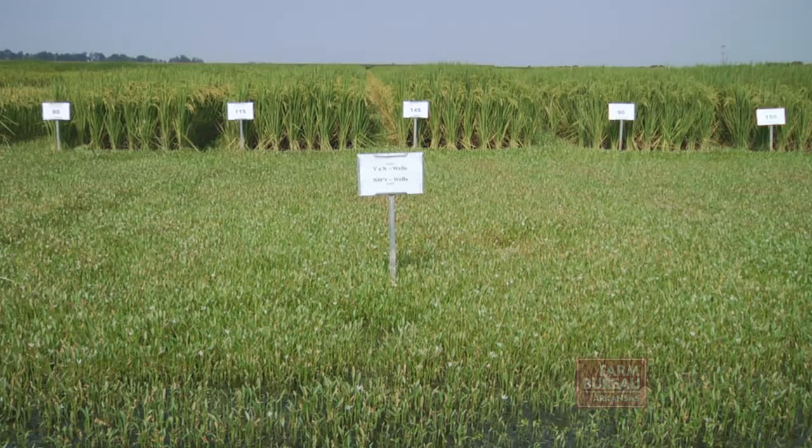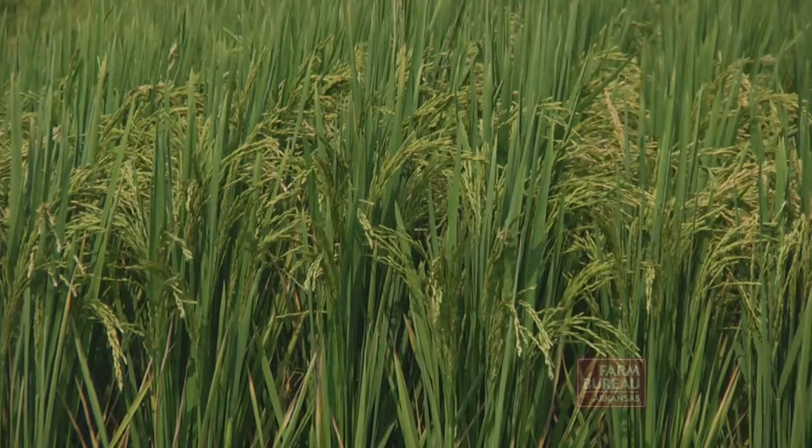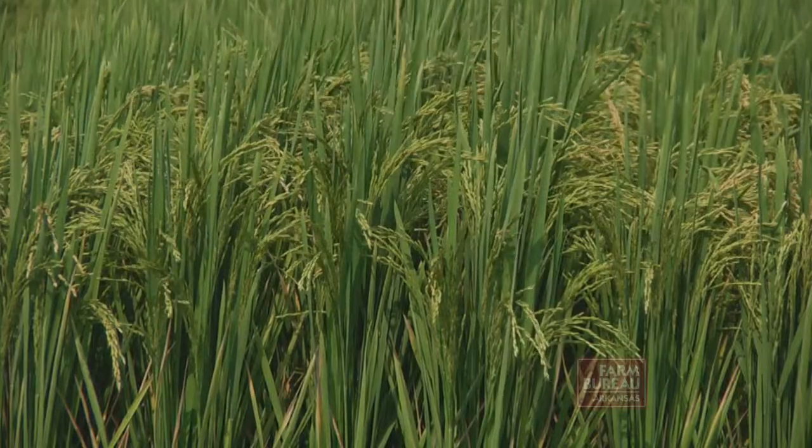Trent Roberts, an assistant professor of crop soil and environmental sciences with the University of Arkansas, says NSTAR is the first test that will allow farmers to take a soil sample prior to planting and know the exact amount of nitrogen the crop will need to produce a maximum yield.